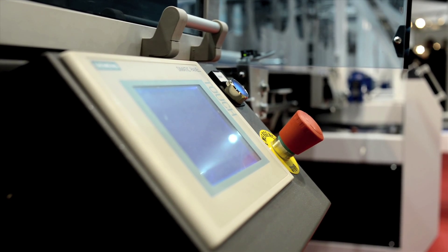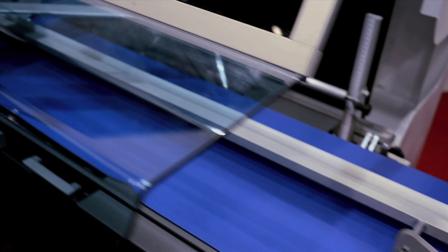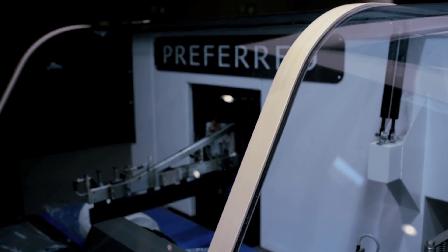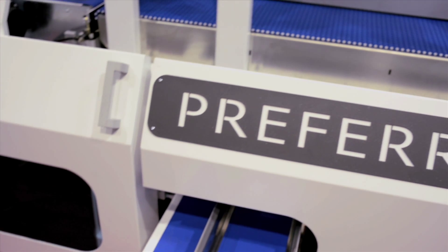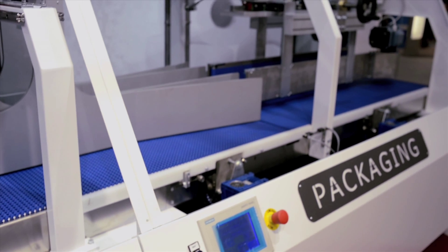Here you can see a complete packaging line that can run 80 individual rolls per minute, with film saving, energy saving, and the ability to create multipacks as well — all in a single line.